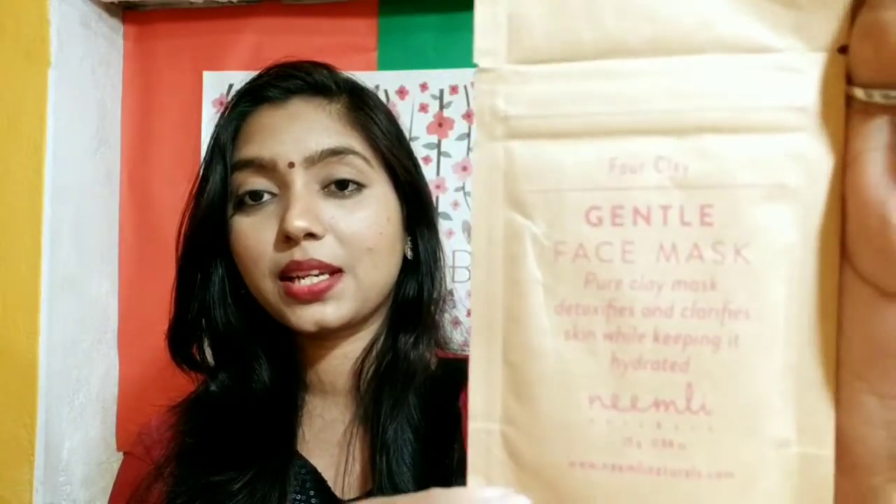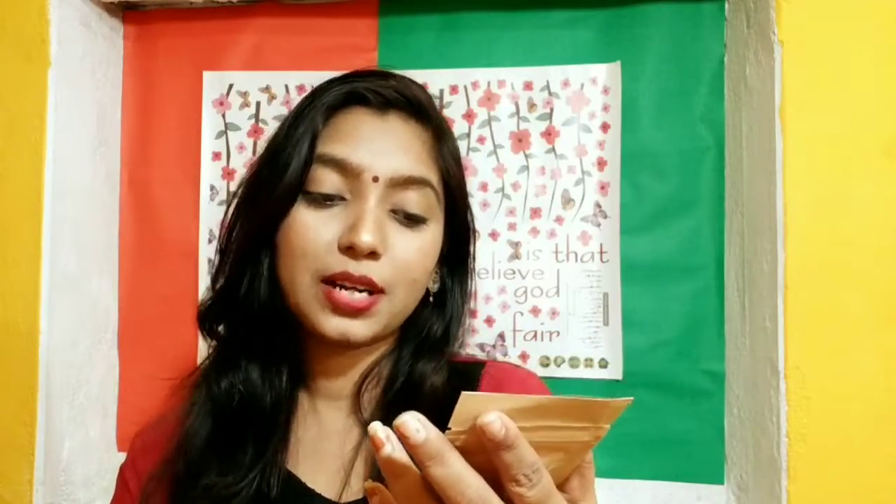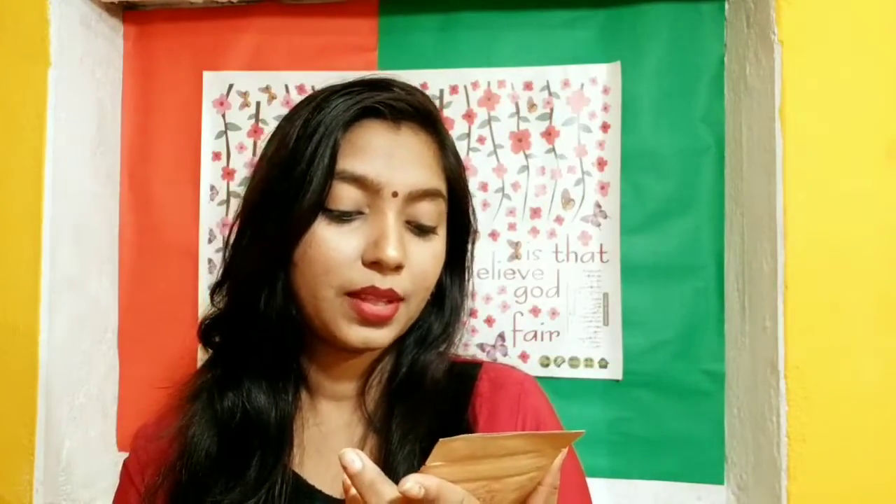The very first product is the 4 Clay Gentle Face Mask — a pure clay mask that detoxifies and clarifies skin while keeping it hydrated. This is the Neemli Naturals Gentle Face Mask, a clay mask which comes in packaging like this. It is 25 grams and the price for this is 325 rupees.